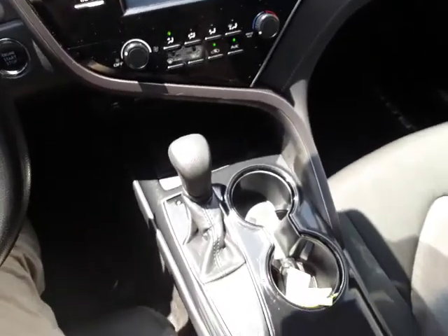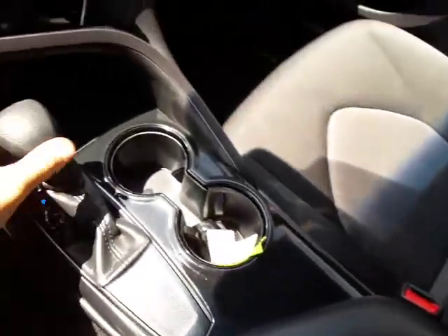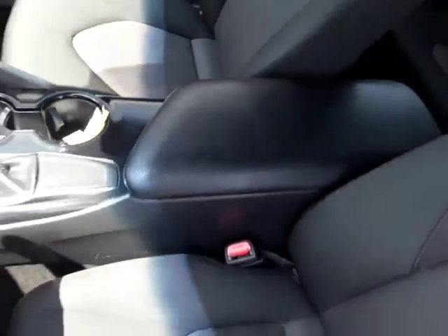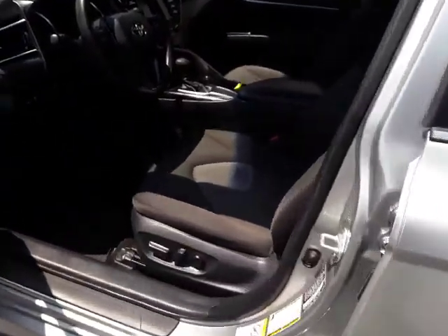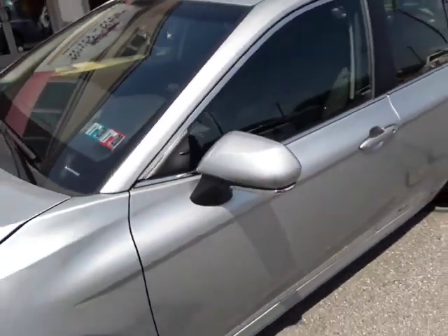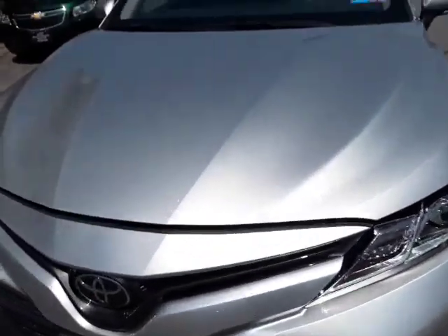There are cup holders up front and big deep storage. It has the Auto Stick shifter, and these are the factory all-weather mats. I'll pop the trunk for you too — very nice car, and it's just been serviced and fully detailed in-house here.